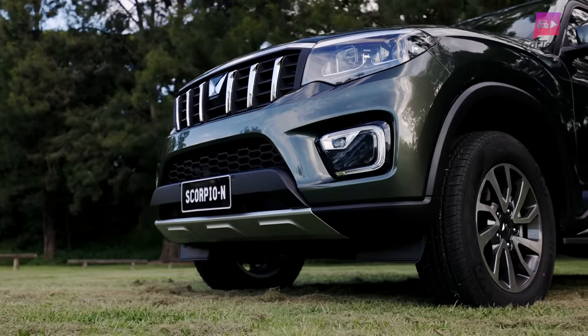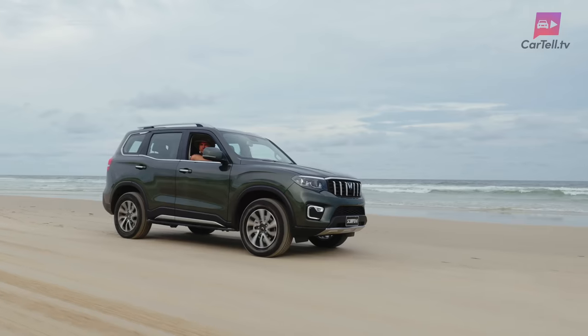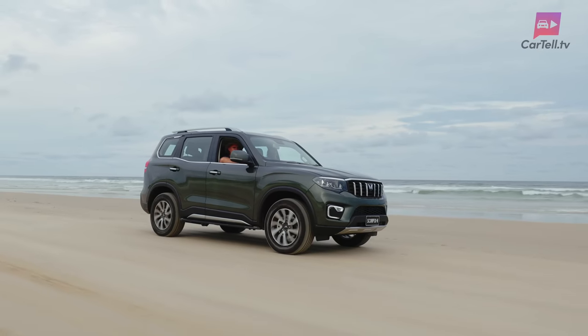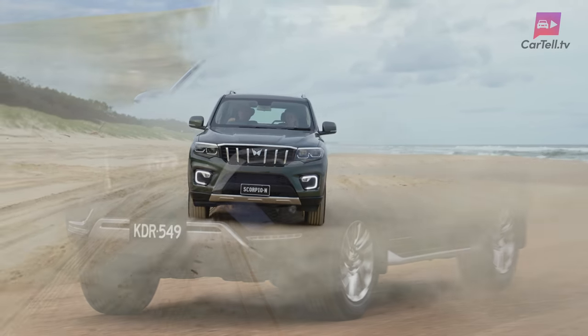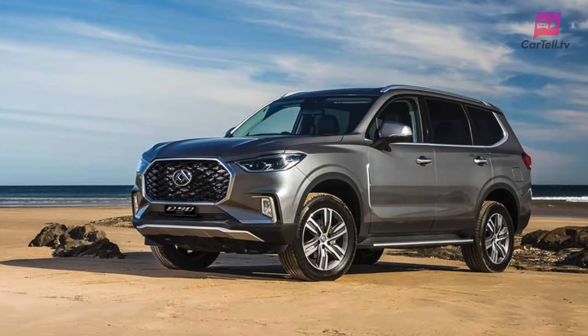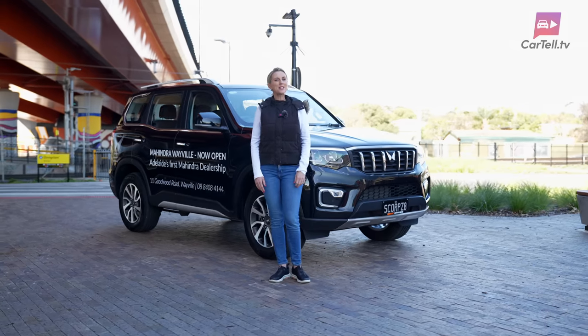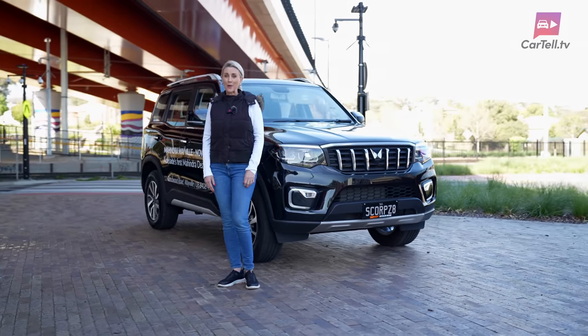Let me start by explaining exactly what this Scorpio is. It's a large family SUV with off-road capability, offered at a very competitive price. It's in a segment against off-roaders like the Toyota Fortuner, Ford Everest, Isuzu MUX, LDV D90, Toyota Prado, and the Mitsubishi Pajero Sport. So let's dive into this review and see how the Mahindra Scorpio will stack up.